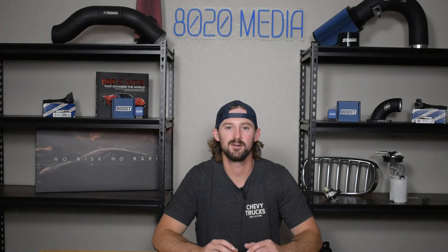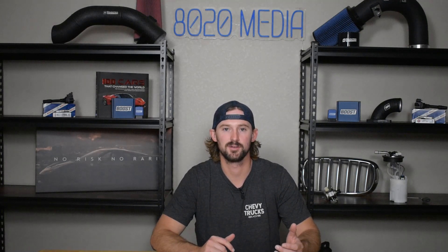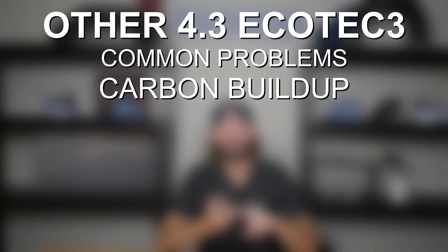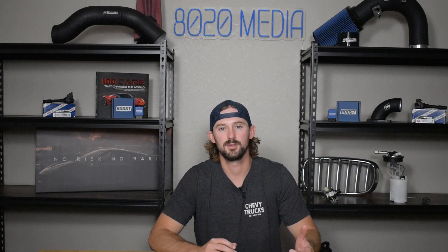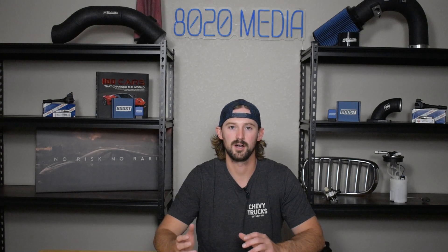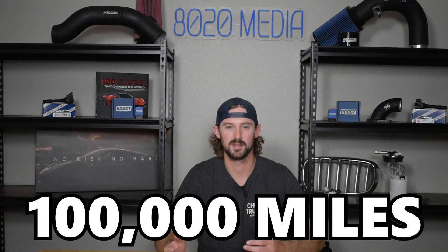Moving on from there, there really aren't any other truly common or catastrophic problems with this engine. As I mentioned, it is direct injected, and so there are a number of things that come along with direct injection — issues like carbon buildup, fuel injectors clogging from time to time, the high-pressure fuel pump failing from time to time, and some issues with the PCV valve failing. Clogged fuel injectors and a failing high-pressure fuel pump aren't frequent enough for me to call common, but they have happened on some of these vehicles around the 100,000 mile mark.